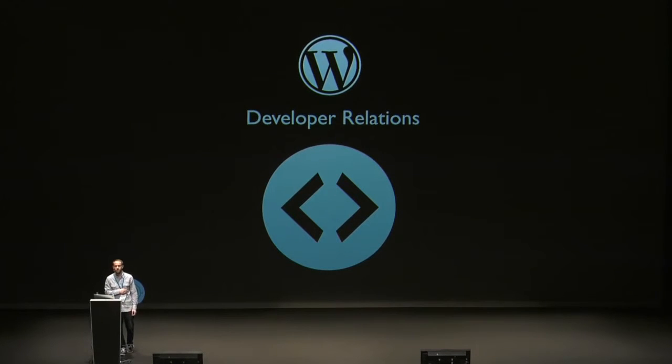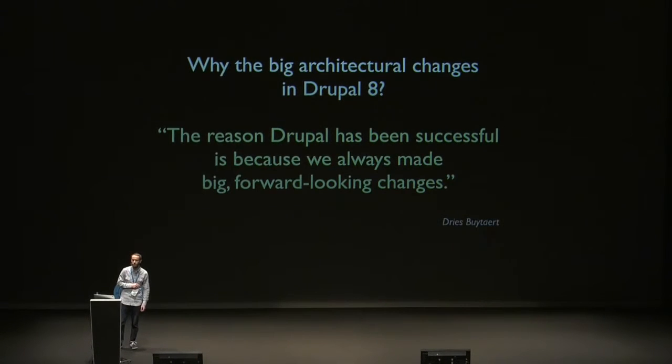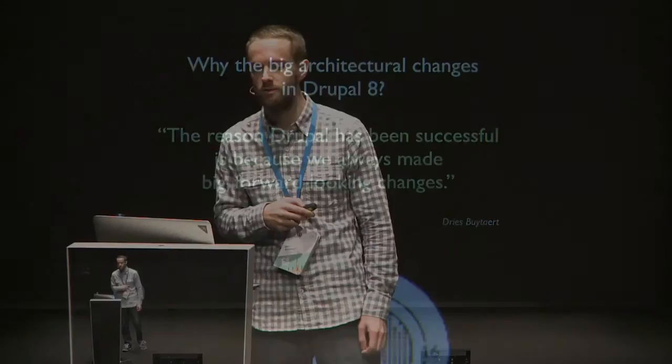We're doing quite well in those two areas, but let's look at some areas where we're not doing so well. Developer relations. I'll start with Drupal — the lead developer recently wrote an article called 'Why the Big Architectural Changes in Drupal 8.' There's a key quote: 'The reason Drupal has been successful is because we always made big, forward-looking changes.' Modernizing its code base is Drupal's way of maintaining relevance and pushing the platform forward. But if you read this article, it turns out...